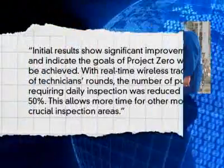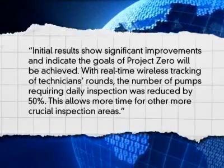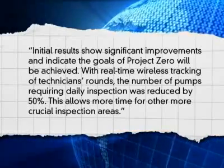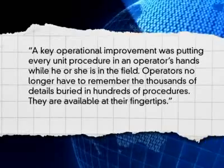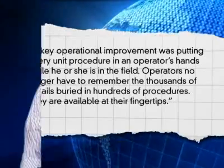Prowse says initial results show significant improvements and indicate the goals of Project Zero will be achieved. With real-time wireless tracking of technicians' rounds, the number of pumps requiring daily inspection was reduced by 50 percent, allowing more time for other crucial inspection areas. He concludes that real-time monitoring of standard operating conditions has also led to significant process improvements and cost savings due to increased uptime and longer equipment lifetime. Kim Hoyt, Huntsman's Manufacturing Excellence Manager, adds that a key operational improvement was putting every unit procedure in an operator's hand while in the field. Operators no longer have to remember the thousands of details buried in hundreds of procedures — they are available at their fingertips. As a result, safety incidents at Huntsman were reduced by over 75 percent and are expected to fall to zero. The mobile system has also reduced maintenance costs and increased uptime by improving overall equipment effectiveness and ultimately increasing production quality and quantity.